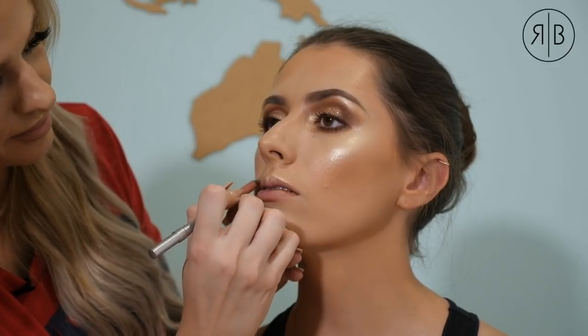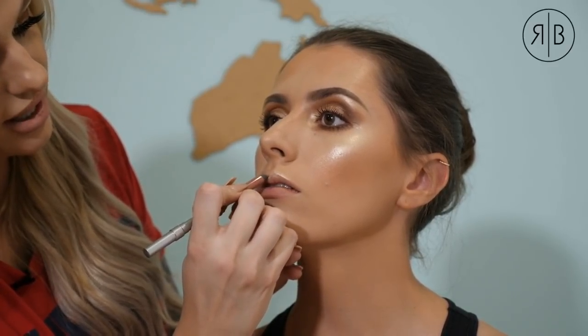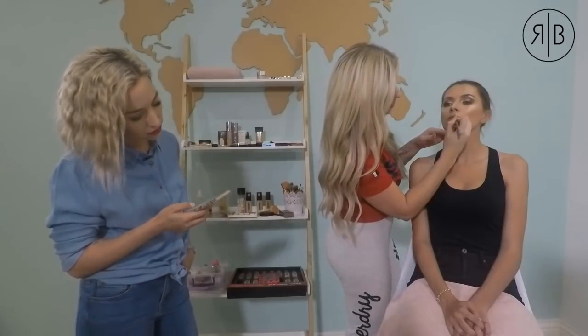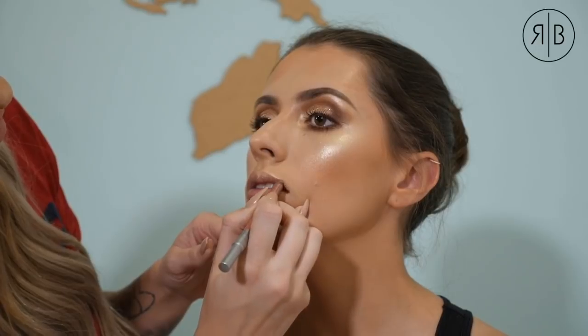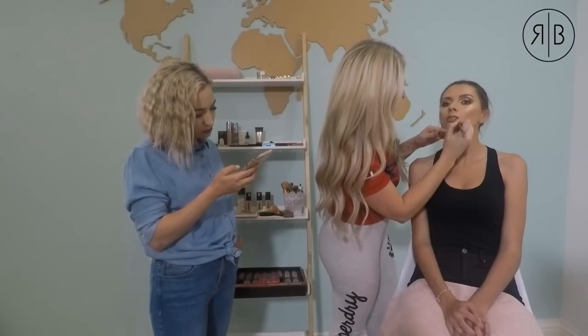What are your thoughts on liquid highlighter? I love it. A nice trick is to layer your highlighter — the most important thing is to use liquid highlighter before any powder, because liquid over powder will cake. Top it off with another powder highlighter on top, so when the top layer fades throughout the day, you always have your backup layer underneath — layer cream blush, then powder blush, and cream then powder highlighter.